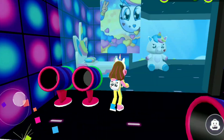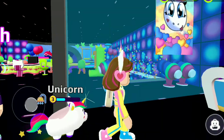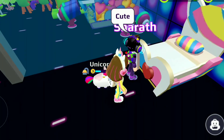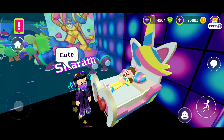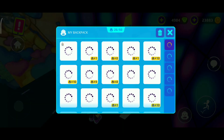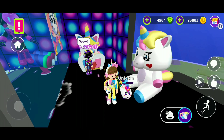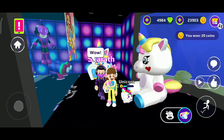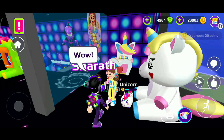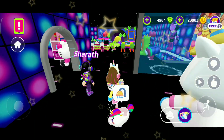We need to climb upstairs to see what it is. It's so awesome! We get the secret sticker. Also we get the backpack. You can see this was the secret item I was telling you about.